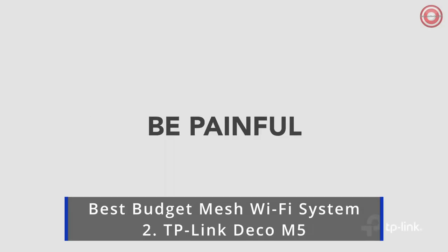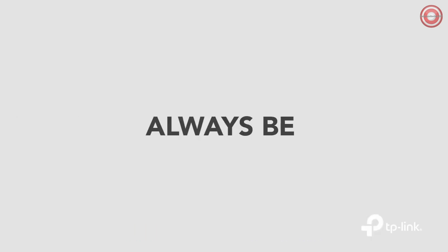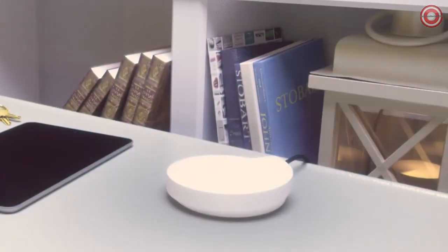The internet's out again. The kitchen never has Wi-Fi. Dad, you need to reset the router. I already did. Introducing Deco,